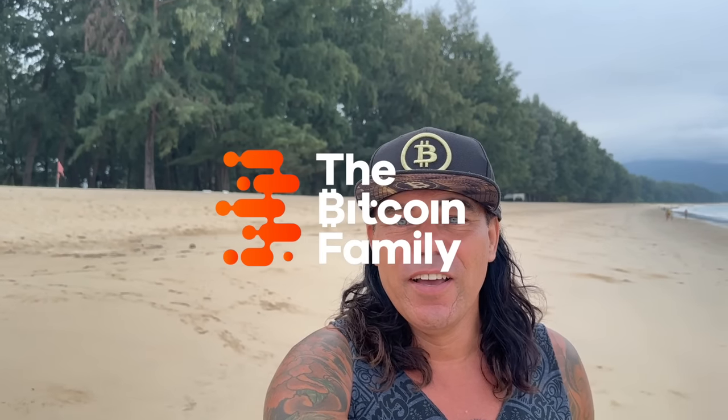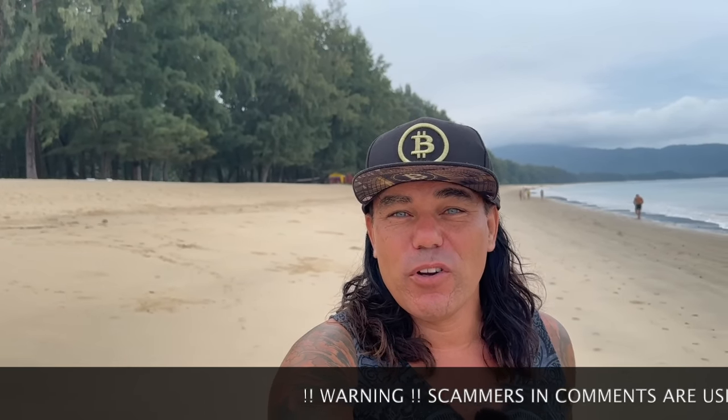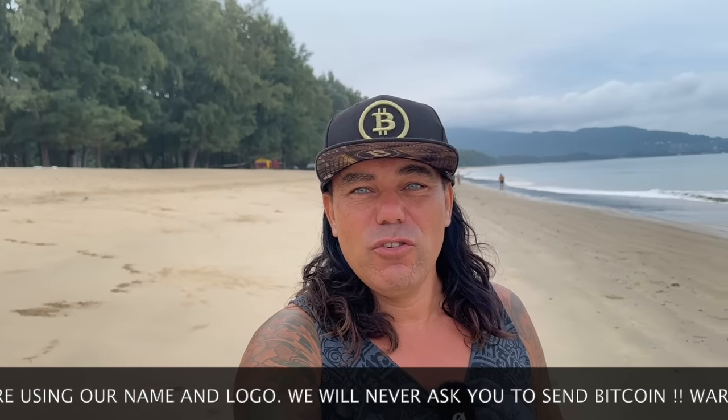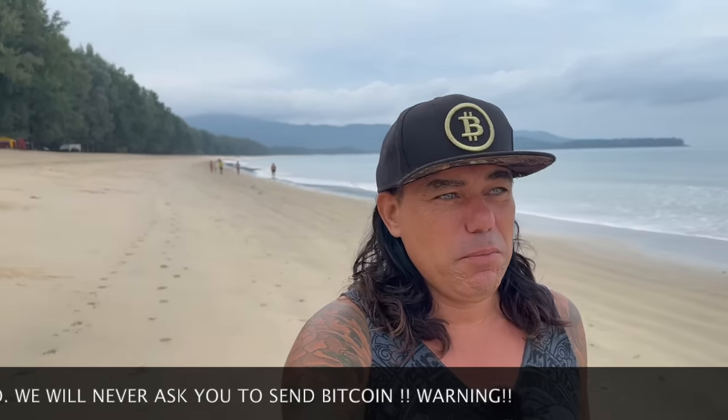Good morning, good afternoon, good evening, guys — wherever you are in this beautiful world, whenever you're watching this video, welcome to the Bitcoin Family channel. My name is Didi. Today again talking and walking on the beautiful beach here in Phuket. This is a very early video — it's like 7:30 in the morning and it's already really busy on the beach.